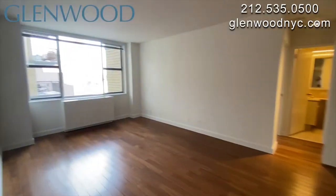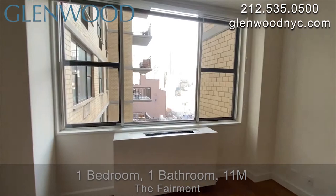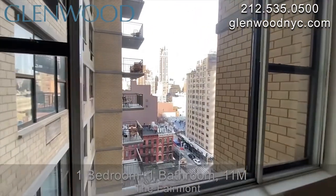Welcome to the Fairmont, a Glenwood property. This is a one-bedroom, one-bathroom home, 11M, on Manhattan's Upper East Side.